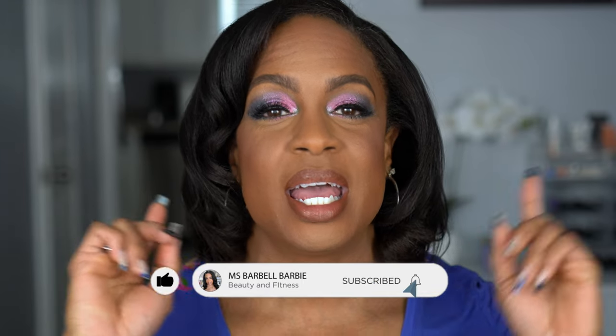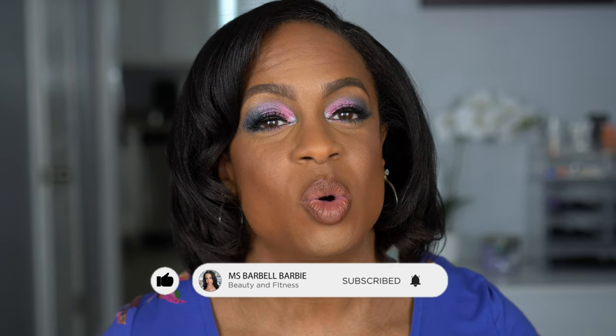Before we get into it, if you're new I would love to have you join the family, so please hit that subscribe button and turn on your notification bell so you know when I upload a new video. We do a lot of makeup, fitness, hair, nails — all things beauty. If you want to see how I got this look along with two others, as well as hear my opinions on the Danessa Myricks Light Work For eyeshadow face pigment palette, stay tuned and keep on watching.